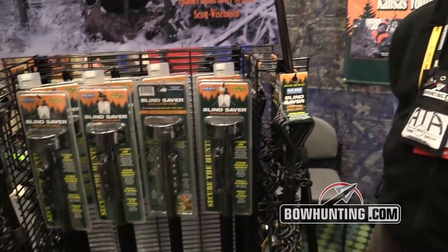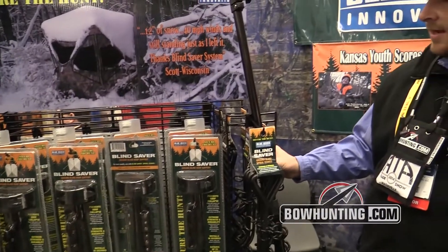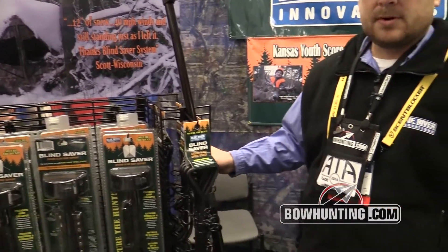Hi, I'm Jeff with Blue River Innovations. We have a new product at the 2014 ATA show. It is the Blind Saver System. The Blind Saver System consists of spiral tie down stakes and a ground blind roof support. The roof support allows you to keep your blinds standing right where you left it.